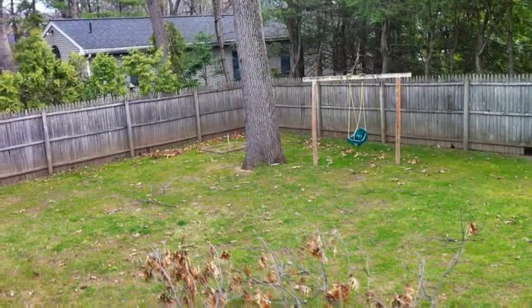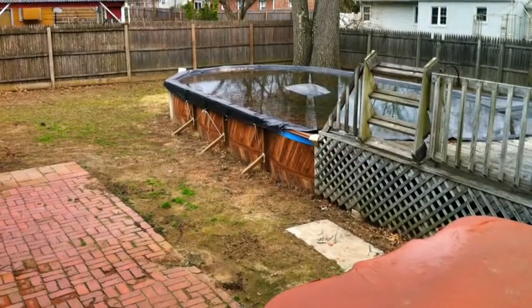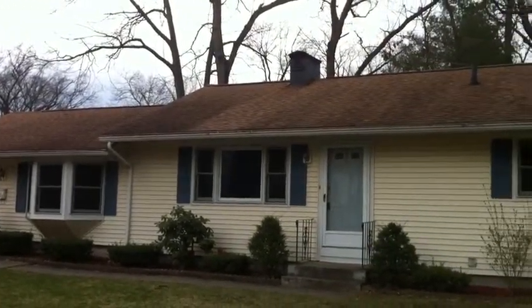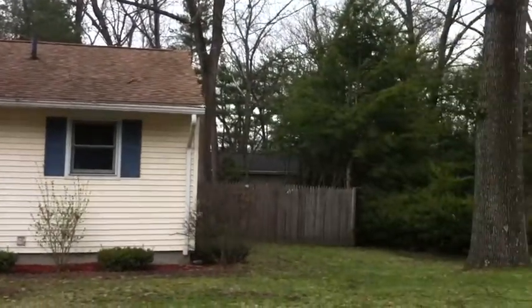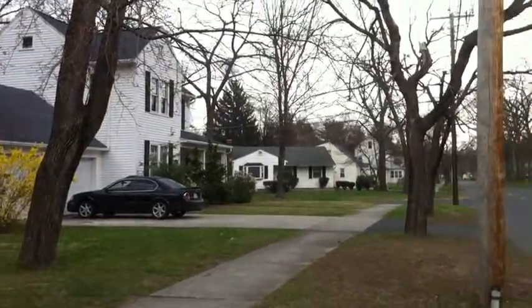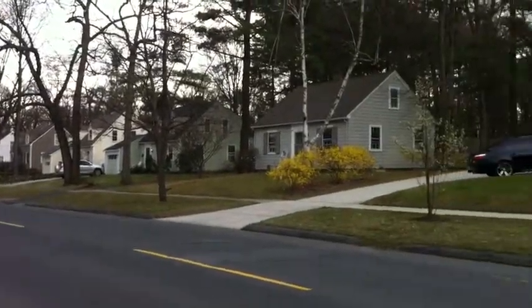The fenced backyard is ready for your summer parties. This affordable home is set in a neighborhood of well-maintained homes, convenient for travel to Connecticut or Springfield.